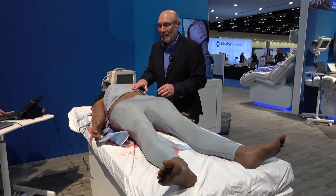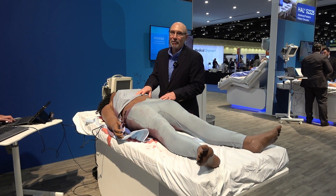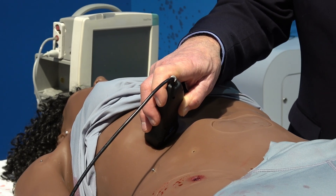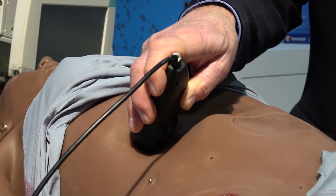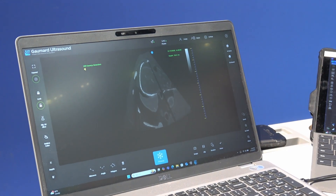As we're assessing these injuries, we can use ultrasound to determine the severity and extent of her internal injuries. Because Phoebe has a sucking chest wound, I'm going to use ultrasound now to ascertain the severity of that hemothorax. You can see the pocket around her lungs showcasing that hemothorax.